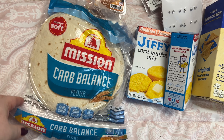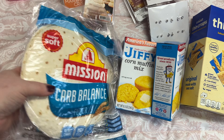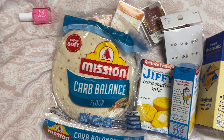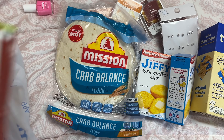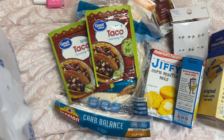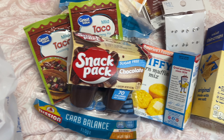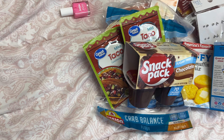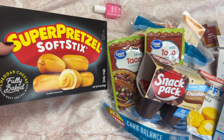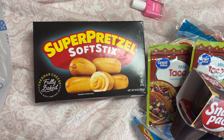Got some carb balance wraps — I love these things. Two packs of taco mix. Sugar free chocolate pudding.